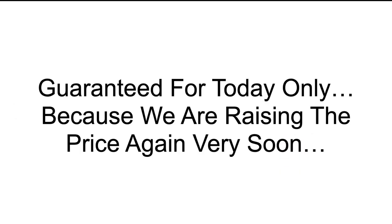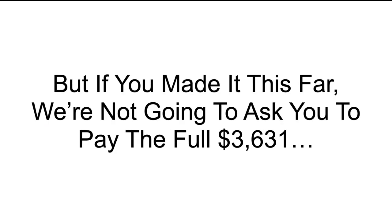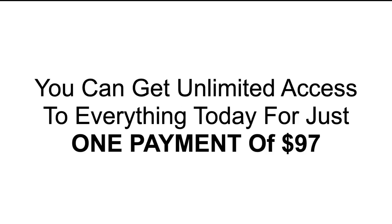This price is guaranteed for today only because we are going to be raising the price again very soon — it has cost a fortune to build all this out on the back end. We're not going to ask you to pay the full $3,631, not even $2,000, not even $1,000, not even $500, not even $250. Instead, you can get unlimited access to everything I just showed you for just one payment of $97. That covers you for the entire next 12 months — no contract, no penalty to cancel.